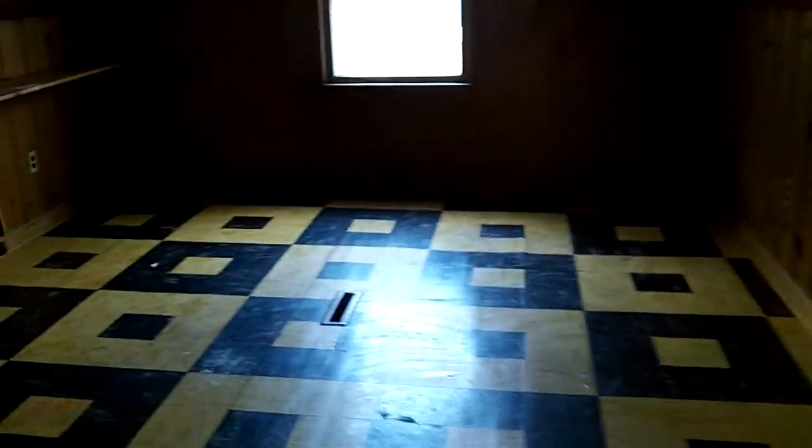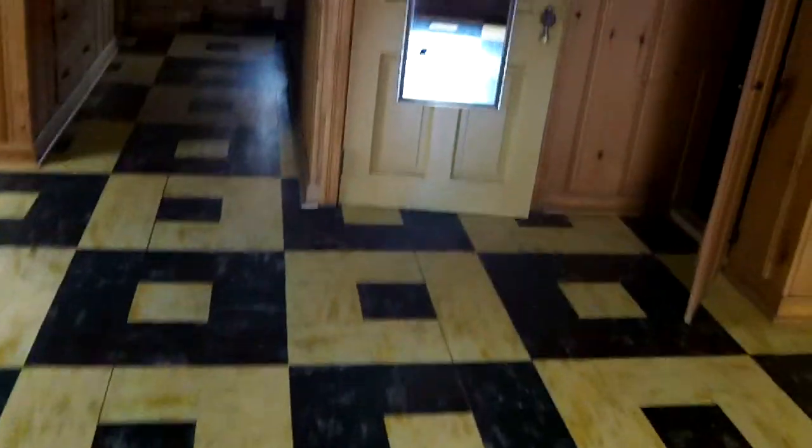We'll get the floor down here and we've got maybe another two weeks in here tops. By next week we should be able to start advertising this to rent.